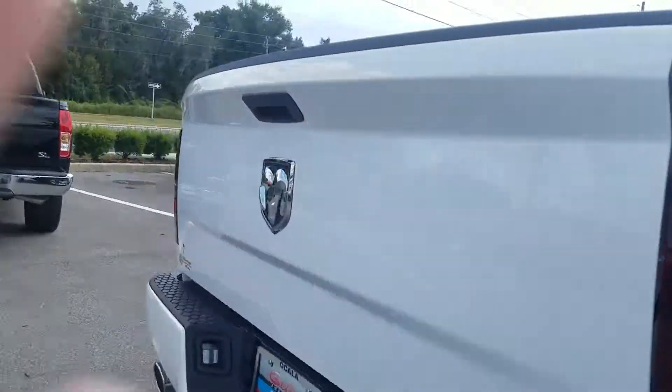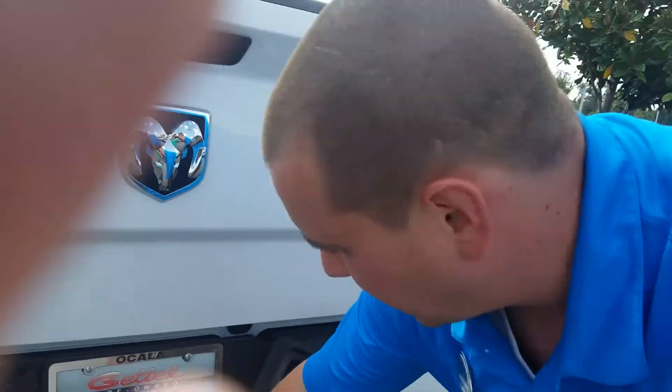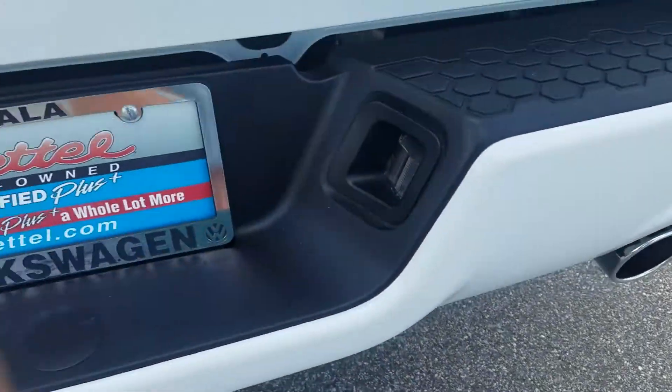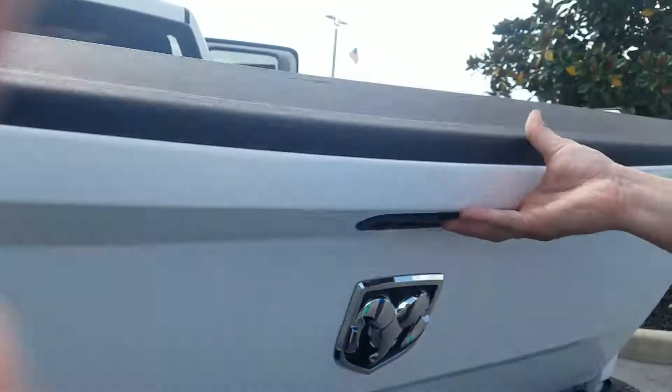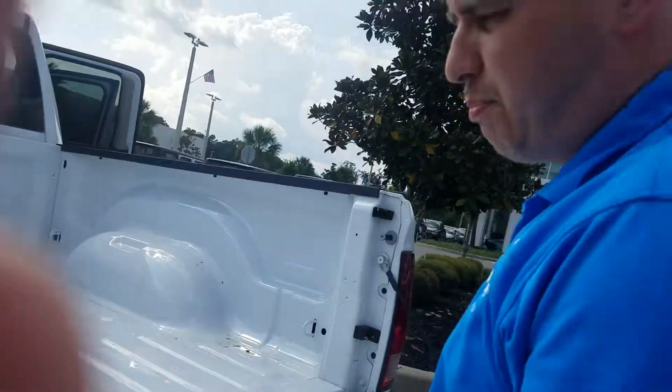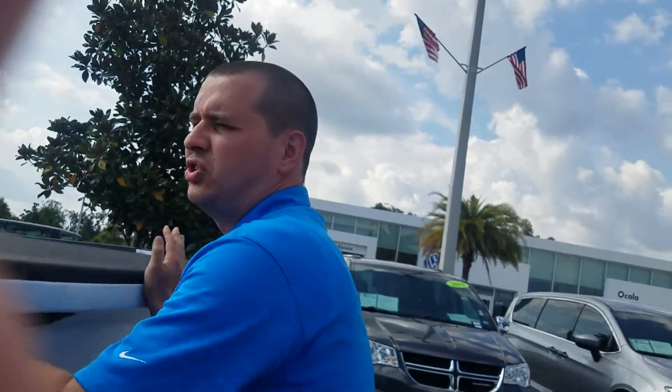Coming around to the back, we can see that it does have a tow hitch and it does have dual exhaust — stainless steel dual exhaust tips. The bed is not lined, but it does have a big bed for nice storage or hauling capacity.